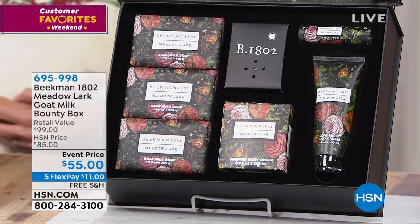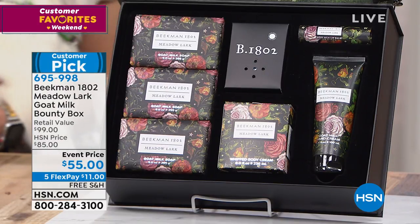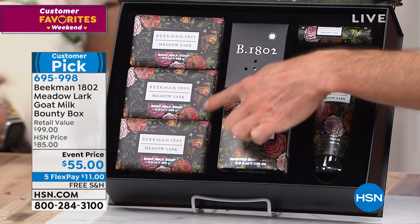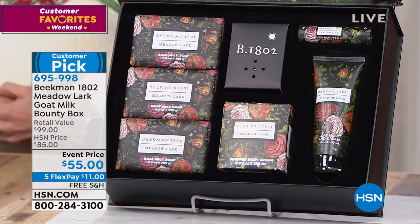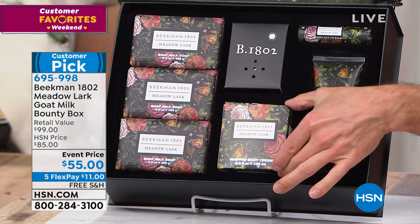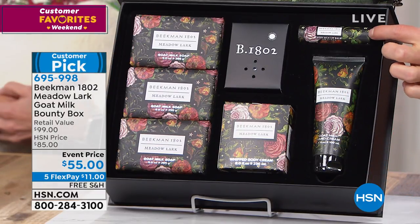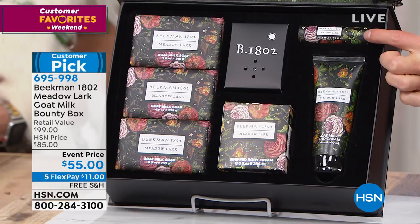We have such a special box. This is beautiful. If you're thinking you could get started with your Mother's Day gifts, or start planning your Easter family celebration, or just want some summer delivered to your door — here is the Meadowlark gift box. You're getting three full-size half-pound bars of the triple milled goat milk soap, the eight-ounce tub of the whipped body cream, a full-size hand cream, and one of the all-natural lip therapies.